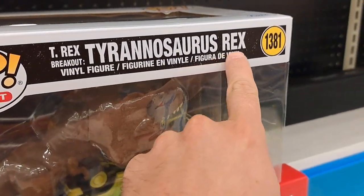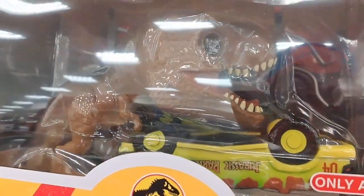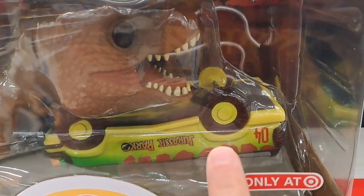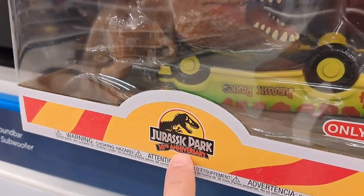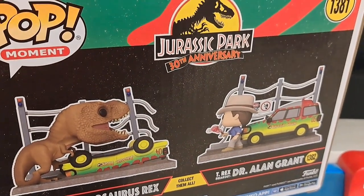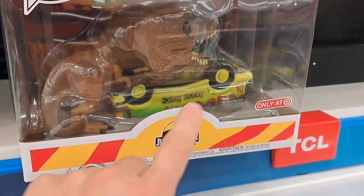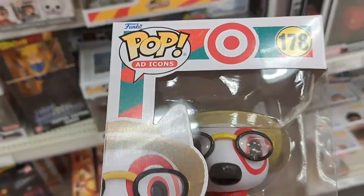Check this out — we got the T-Rex Breakout. Tyrannosaurus Rex right here. This is the other side of the scene with Dr. Alan Grant — we got the car upside down, the T-Rex on top of it. Only at Target. Jurassic Park 30th anniversary. One of the coolest scenes in Jurassic Park history.